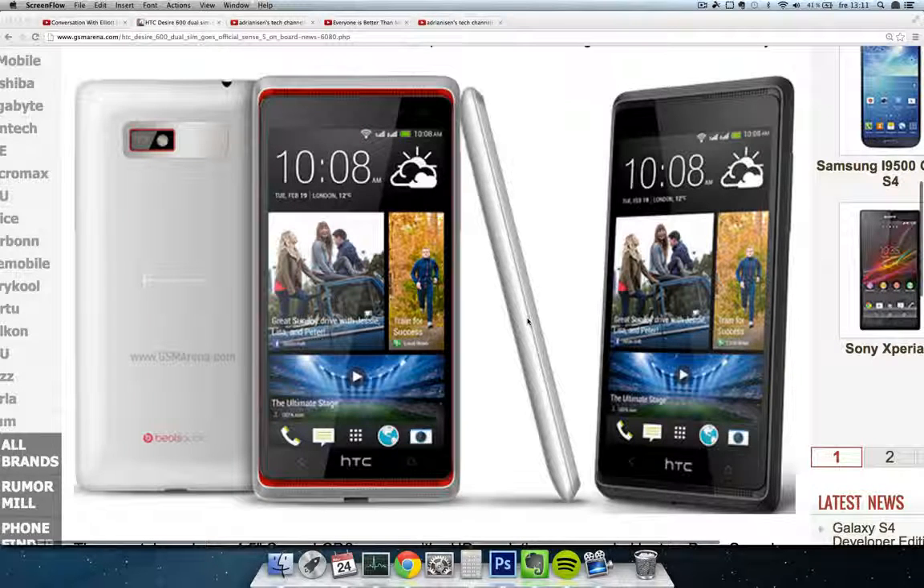Hey guys, so today I want to do a quick little video about this new phone, the HTC Desire 600 Duo SIM. Yes, that is the name of this device.